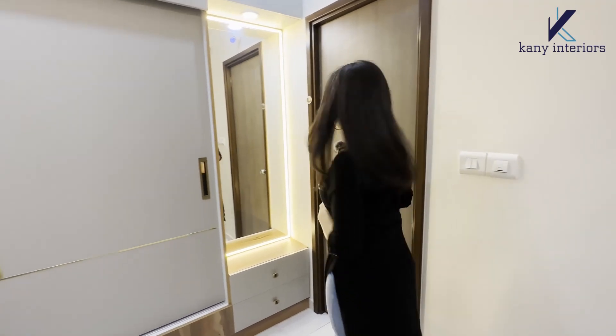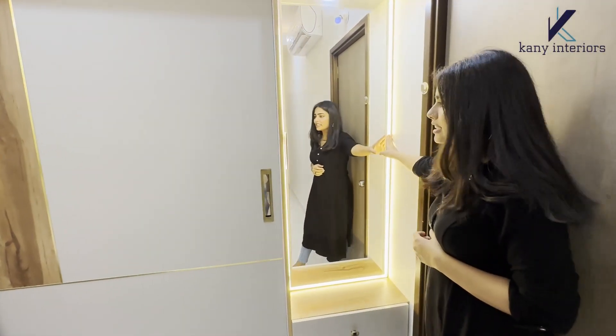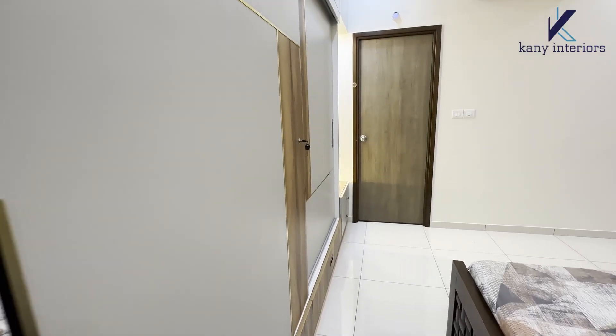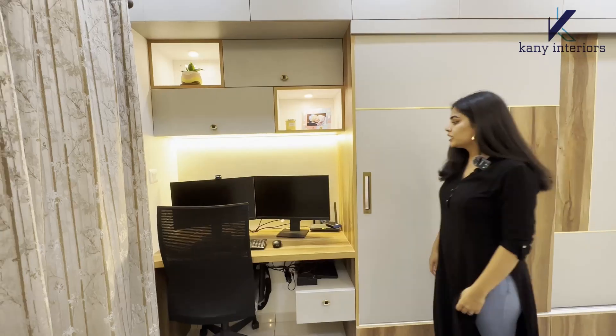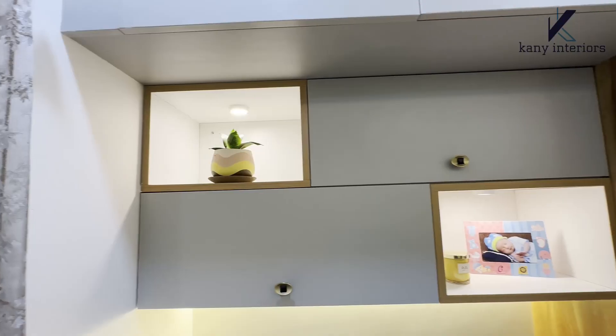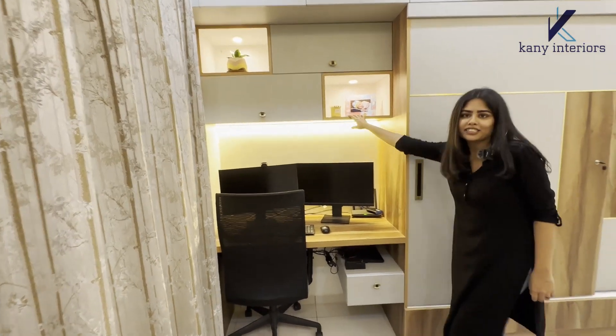Once you enter the master bedroom, you can see the dressing unit with LED lights, and just beside that we have given a sliding door wardrobe and a working unit. Just above the working unit we have given some space to keep books and everything you want to keep, in a symmetric balance design.